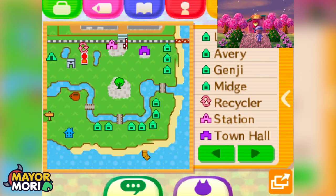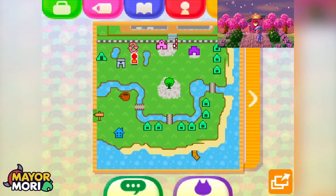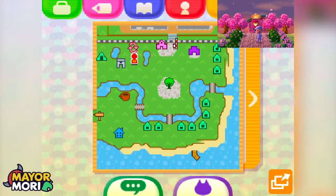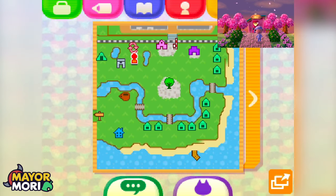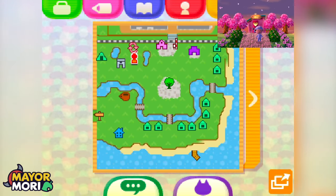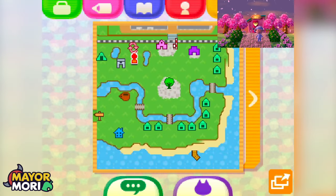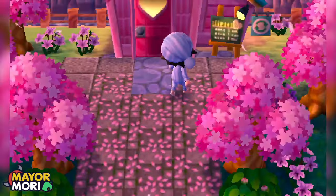We've also got Lolly, Lily, Avery, Genji, and Midge — so we've got some DLC villagers, some limited-time villagers like the Zelda villagers, and I think Kali is a Splatoon villager. From the map we've got the coffee shop, one residential house, and there looks like there might be some kind of neighborhood created. I think we're right close to a police station as well.